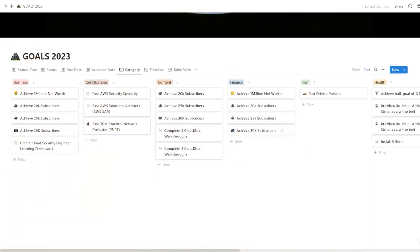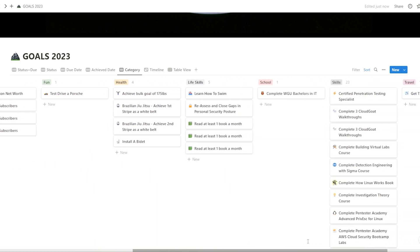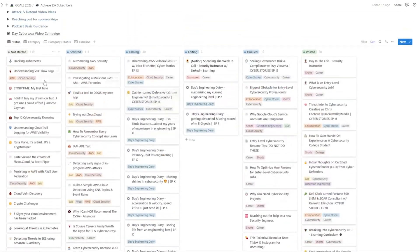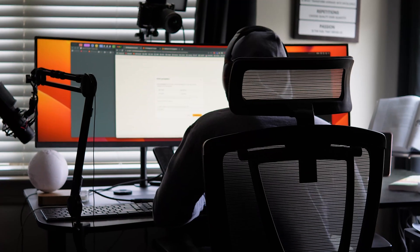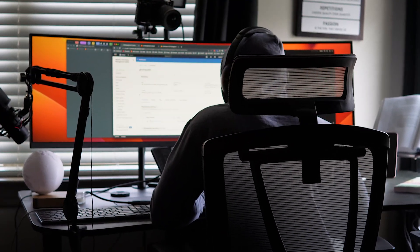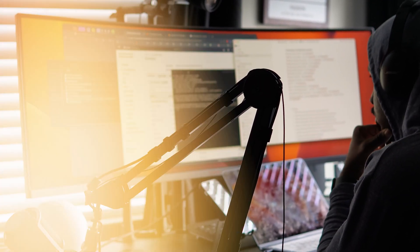I also categorize goals based on different areas of focus like business, certifications, content, finance, and even fun. With Notion projects, I can easily get an overview of all of my goals, their statuses, categories, due dates, and timelines. This enables me to prioritize tasks, track progress, and make adjustments as needed. As someone who is extremely busy and juggling multiple tasks simultaneously, Notion helps me mentally offload and provides an accessible point of reference with all the necessary details for each task I'm working on.